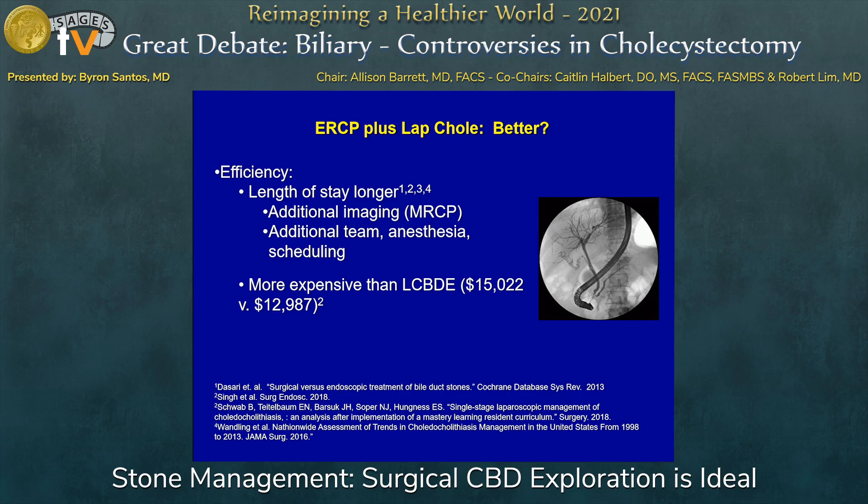What about length of stay? We've already established that efficacy and safety are equivalent. ERCP requires more coordination — the patient gets sent for an MRCP, it may be Friday afternoon and won't happen until Monday, then you have to add them to the end of the schedule. You're depending on other teams' coordination, availability, and resources. This does end up being a longer length of stay and more expensive, as shown in several studies by my colleagues.